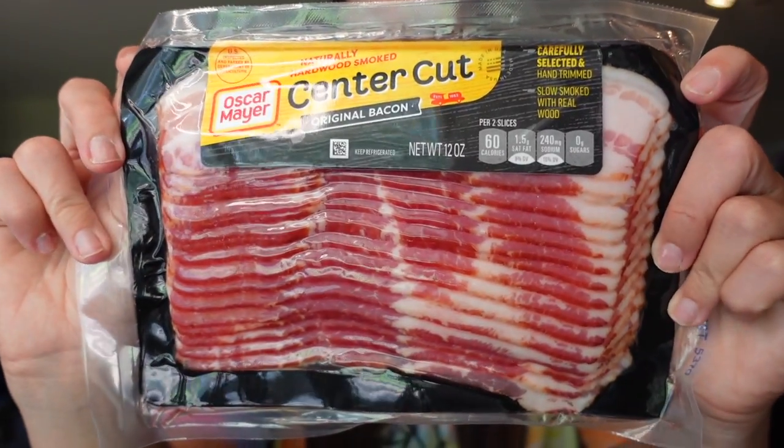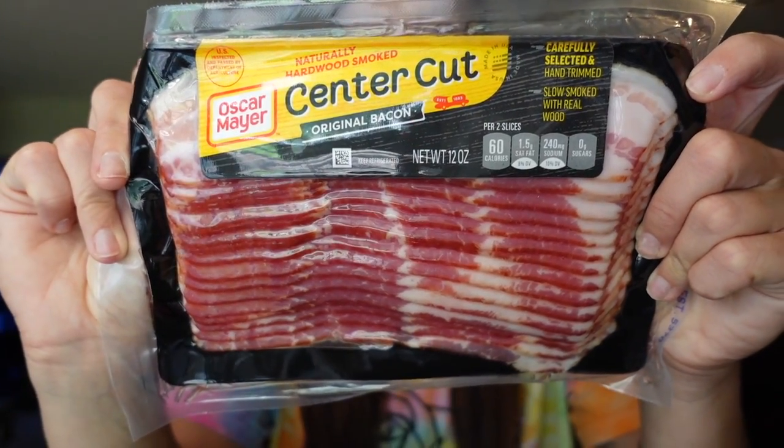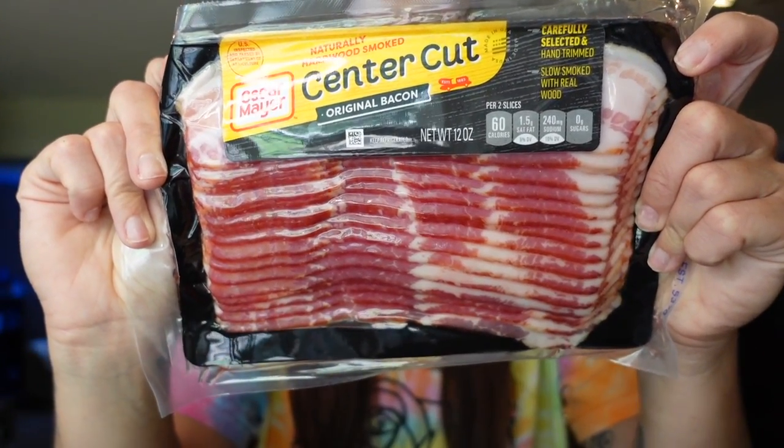Then we needed bacon — we pretty much get a pack of center cut bacon every time. I don't always have it made, but when I do I make the whole pack in the oven, then keep it in a container and use it for a bunch of different recipes, whether it's a BLT or breakfast. For the serving of two pieces, it is two points on WW, 60 calories, four and a half grams of fat, and five grams of protein.